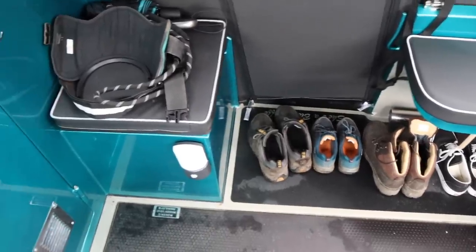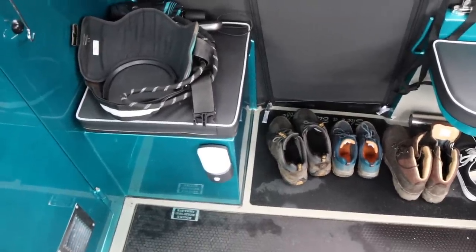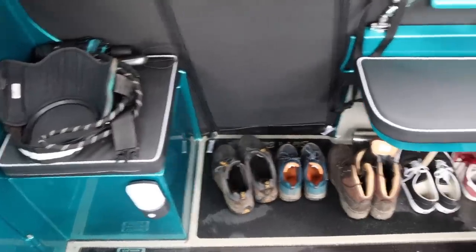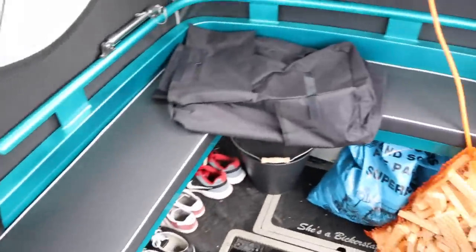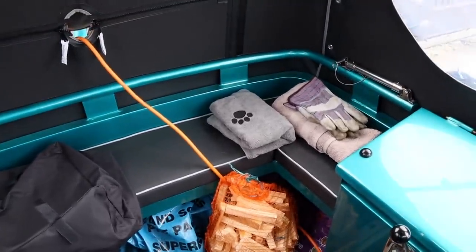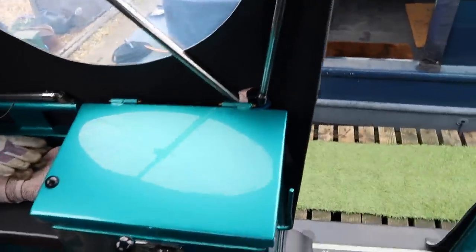The stern of the boat acts a bit like a porch to a house - it's very handy. We've got Dexter's harness and lead, lots of boots for walking, coal, kindling, extra towels for drying Dexter on his way in.